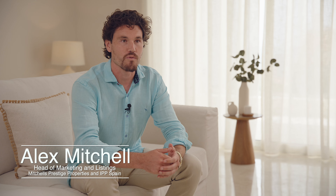Hi, I'm Alex Mitchell and I'm in charge of the marketing of both brands IPP Spain and Mitchell's Prestige Properties. Today I'm going to explain the process of buying a property in Spain.